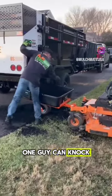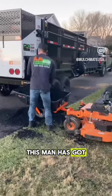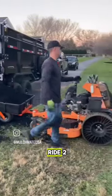Want to see how one guy can knock out 30 yards of mulch in one day? Check out Graham with G&M Lawn and Landscaping. This man has got himself an awesome MulchMate DMT combo with a Cartmate RS strapped to the front of the Skag V-Ride II.